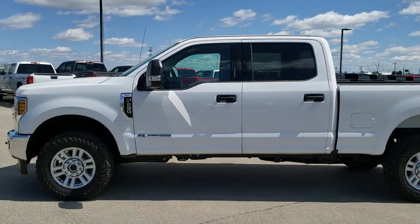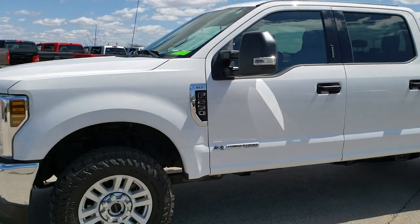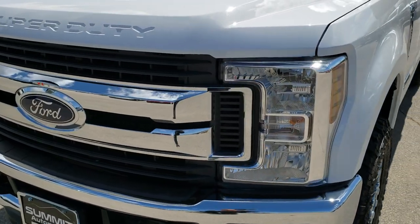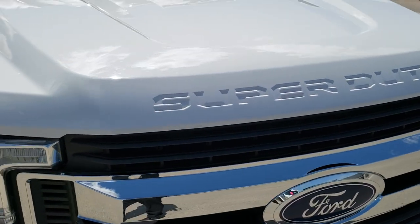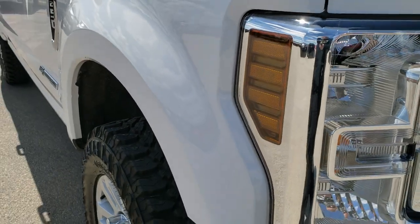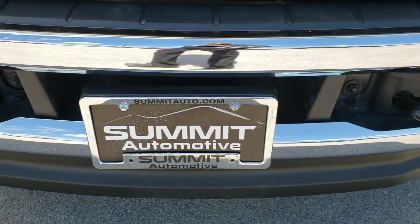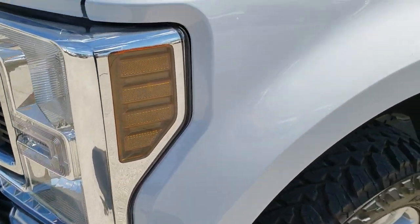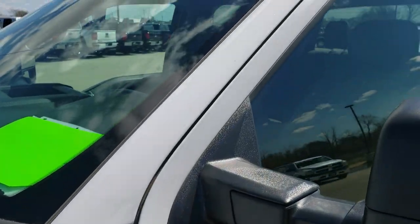This is stock number 10064. We are here at Summit Automotive in Fond du Lac, Wisconsin, your new and used heavy-duty truck headquarters. Today we are checking out this super clean 2018 Ford F-250 Crew Cab Short Box. This truck has the 6.7 liter Power Stroke Diesel. Oxford White is the color.